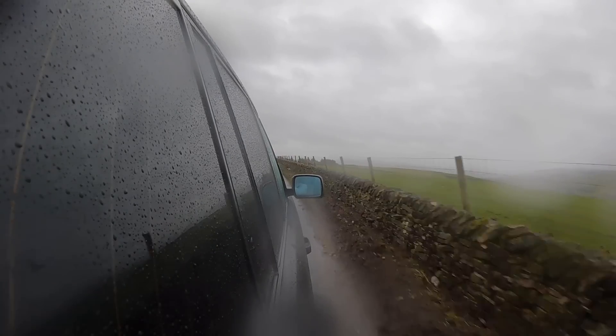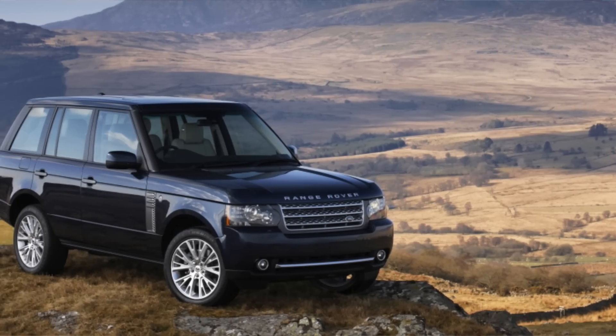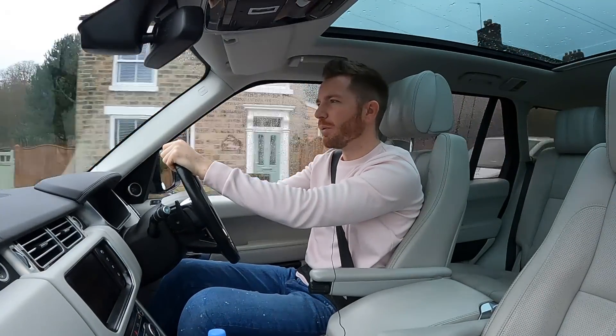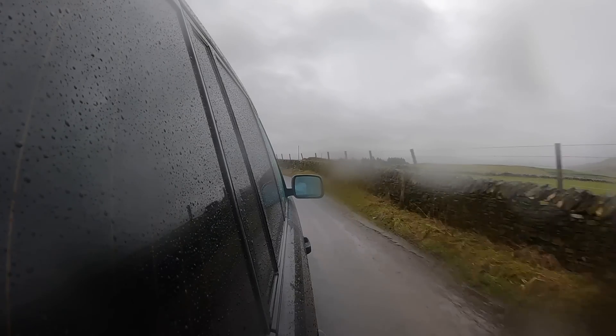What I bought today is the last of the old shape, known as the L322. The L322 ran from 2002 until 2012, when they replaced it with this model, the L405. The L322 received its final facelift in 2009, where it got chunkier bumpers and a new interior. And what I've bought is a 2012 — last, last, last of that generation.